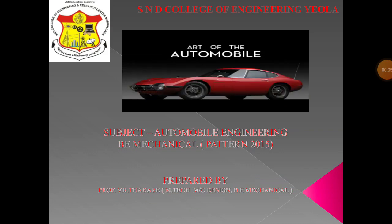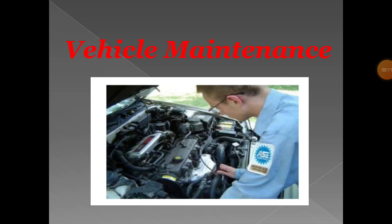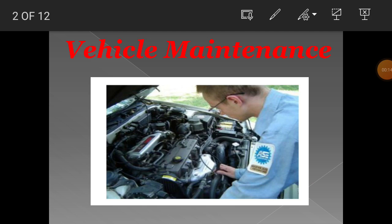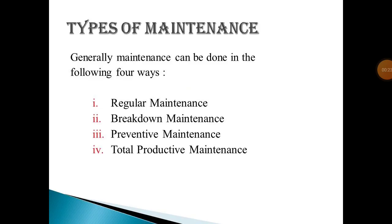Welcome. Today we have discussed about vehicle maintenance. In vehicle maintenance there are different types. Generally, maintenance can be done in the following four ways: first, regular maintenance; second, breakdown maintenance; third, preventive maintenance; and fourth, total productive maintenance. These are the four types of maintenance in a vehicle.